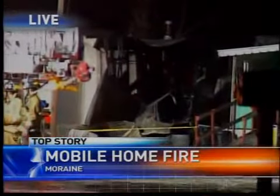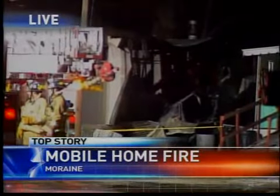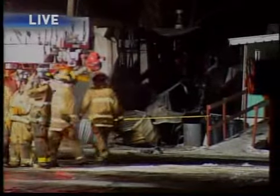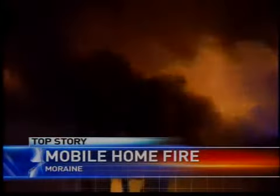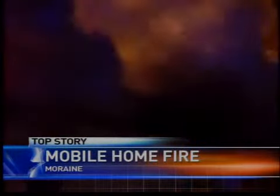It basically looks like somebody just took a huge chunk out of it. We can tell you this morning that everybody is safe, but three mobile homes were damaged. Flames just melted away the metal on this mobile home here at Village Park off Dryden Road. Fire officials say a woman was cooking up a late-night snack when somehow things got out of control.